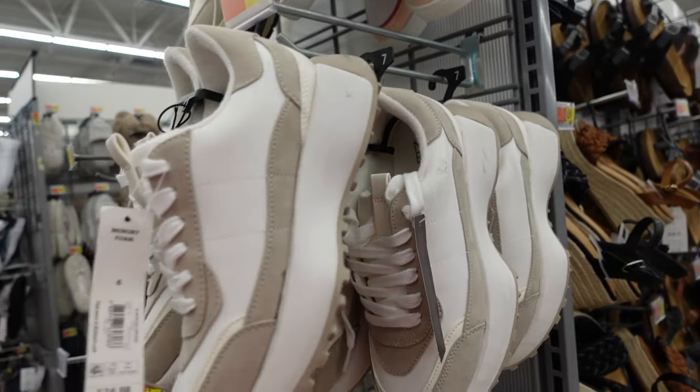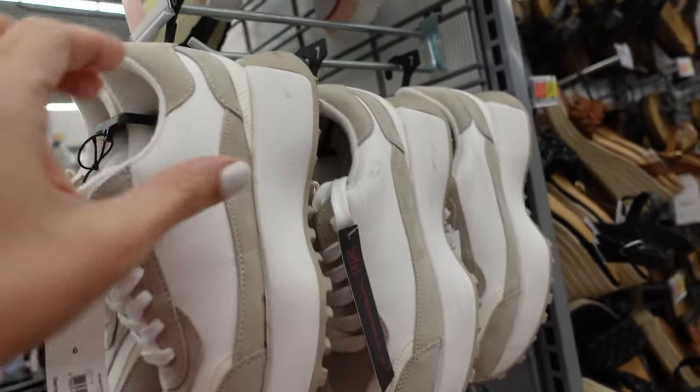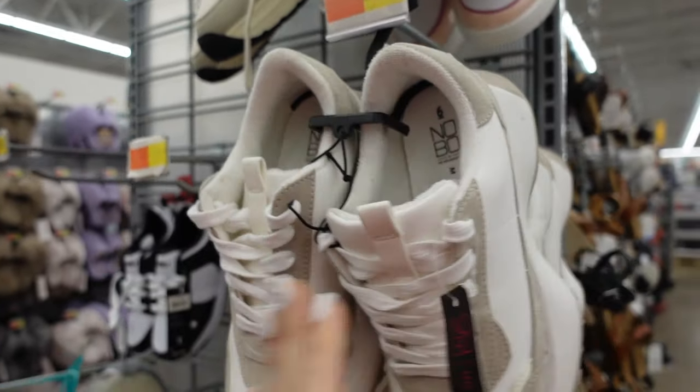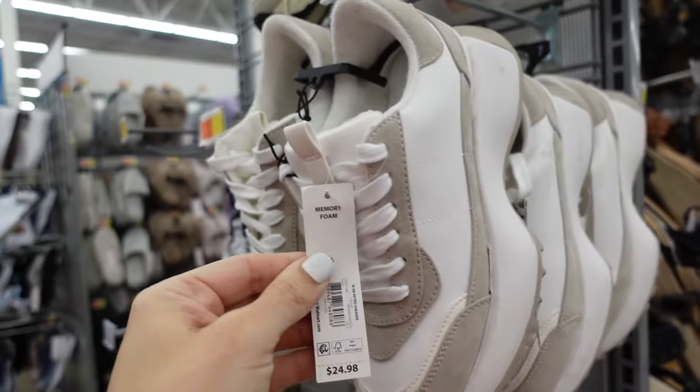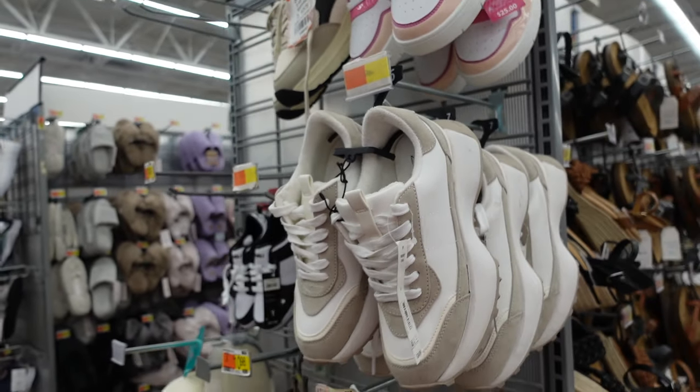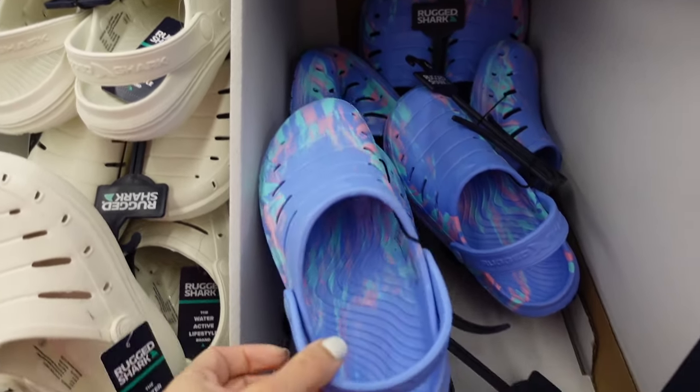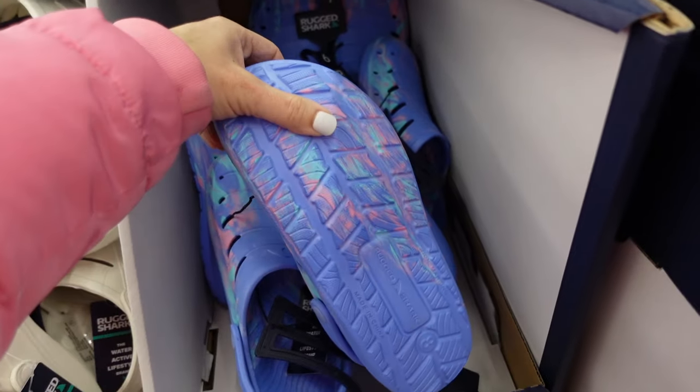Platform sneakers from No Boundaries have that rounded toe, pretty high platform, lace up with memory foam inside. Love the taupe and white combo — these are $24.98. New Rugged Shark display has a round toe sling back that's really lightweight.